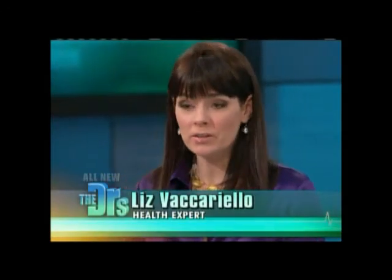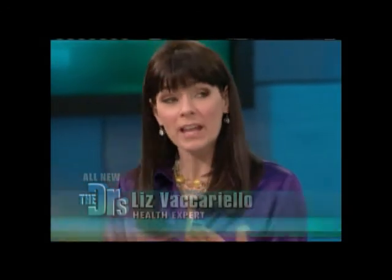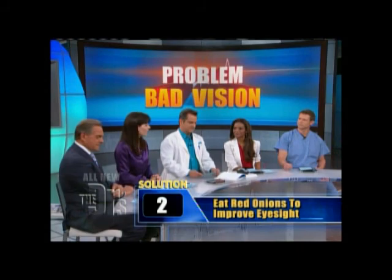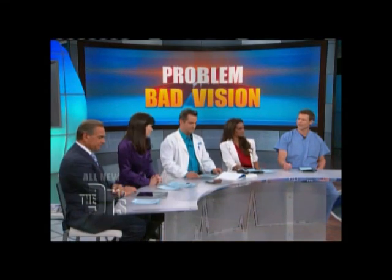Another tip: diet has an enormous impact on the health of our eyes. Here's an easy tip — cook with red onions instead of yellow onions, because the red variety contains quercetin, which is an antioxidant known to prevent cataracts. Fantastic!